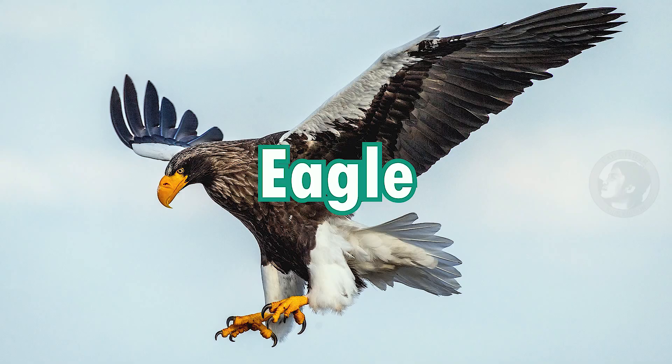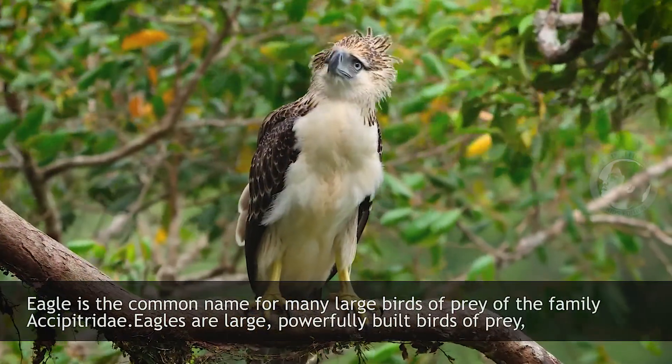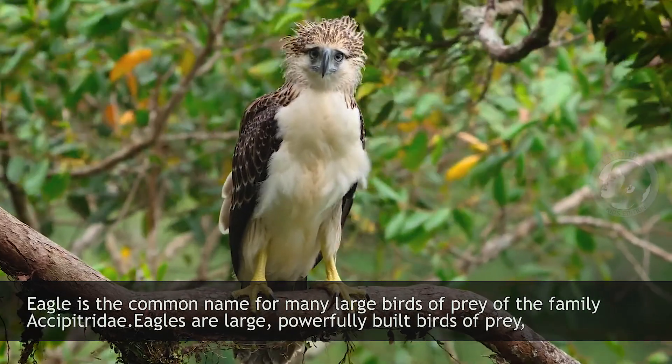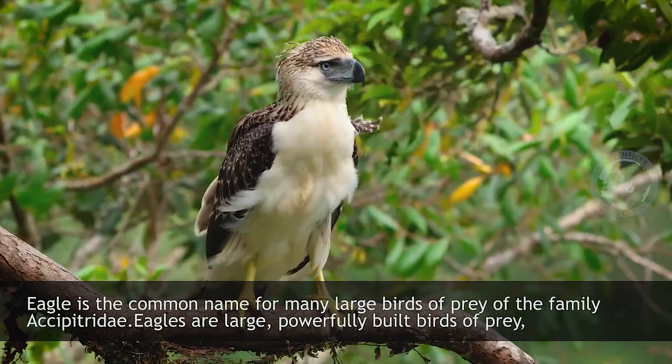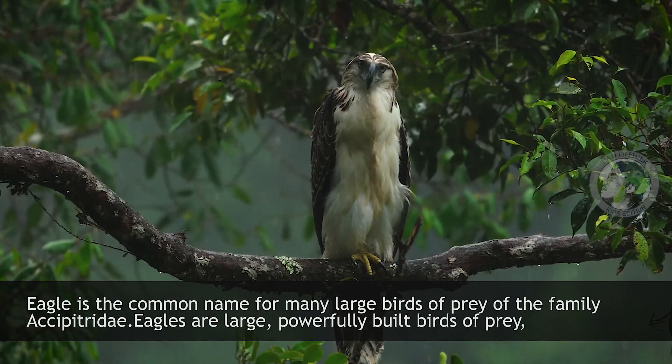Eagle. Eagle is the common name for many large birds of prey of the family Accipitridae. Eagles are large, powerfully built birds of prey.